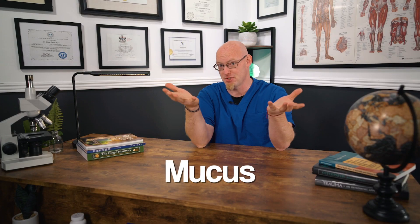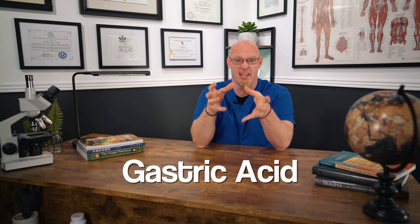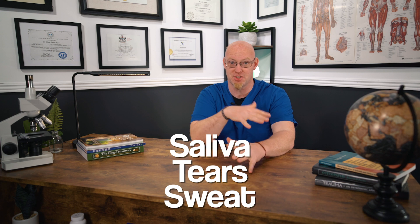Toxins and microbes that get into our system get stuck in that mucus and get brushed out. We have other defense mechanisms that aren't immune-cell specific — things that work alongside our immune system. These are different secretions like mucus. We also have bile, which is really alkaline and melts things. We have gastric acid — stomach acid — that's really acidic and just dissolves things. We have saliva, tears in our eyes, and sweat on our skin that all act as barriers.